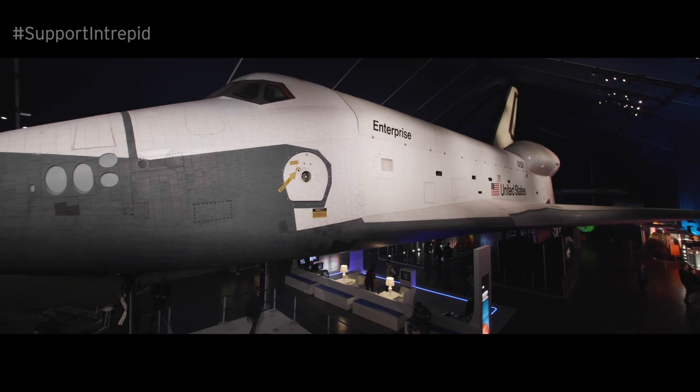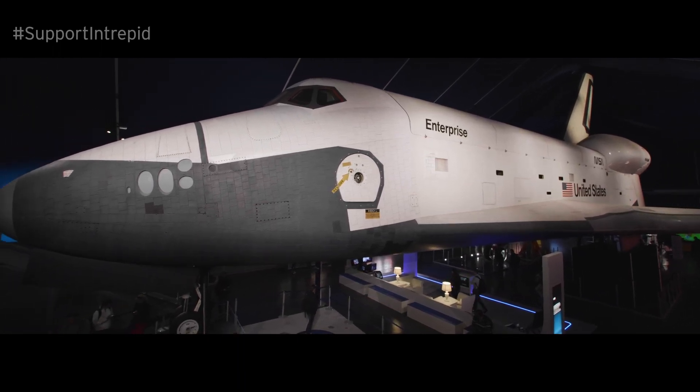The largest aircraft in our collection is the Space Shuttle Enterprise, the experimental prototype that launched NASA's shuttle program.